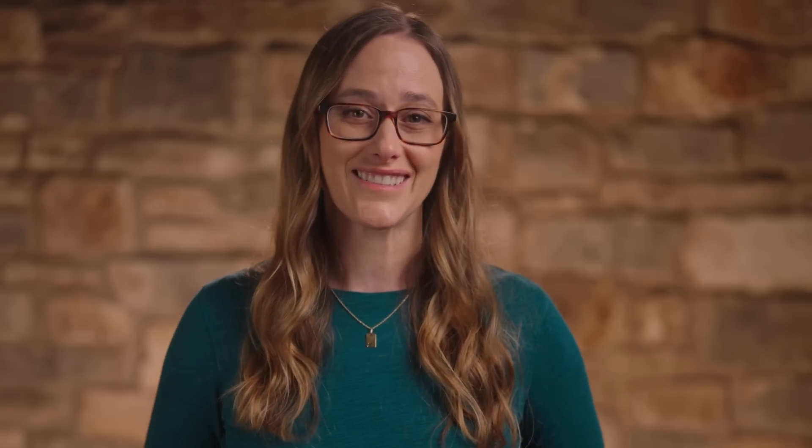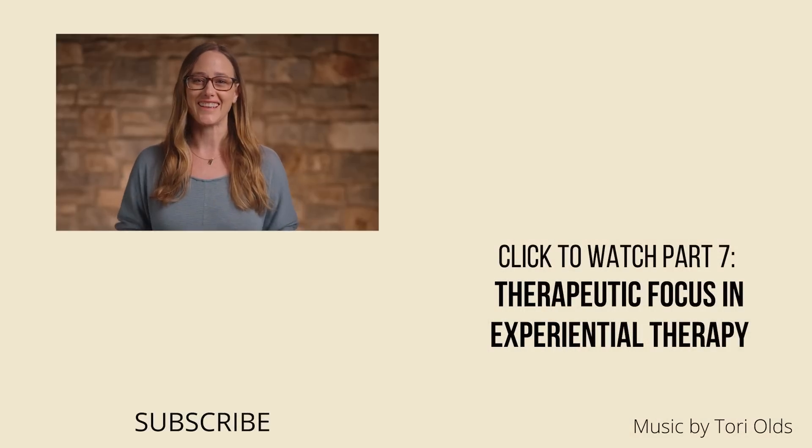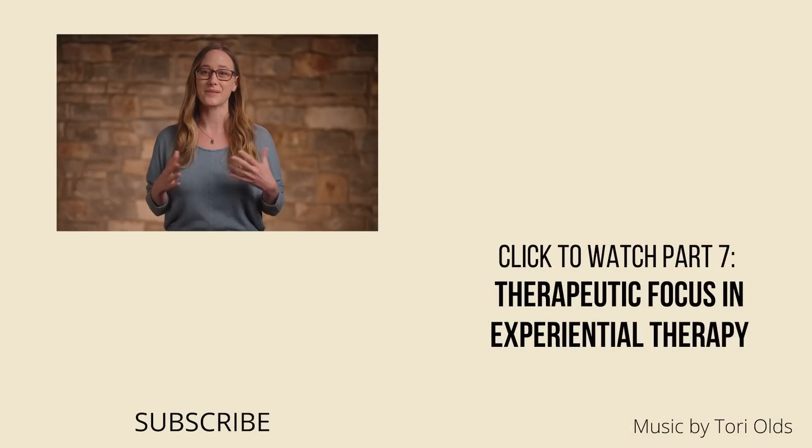So one more video to go. We will be ending the series with how to start an experiential therapy session specifically in a way that supports focus, so if that piques your interest please stay tuned. Thank you so much for watching. If you are liking my content I would appreciate it if you're willing to like or subscribe to my channel.